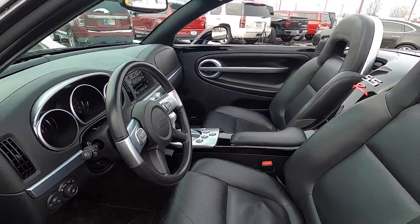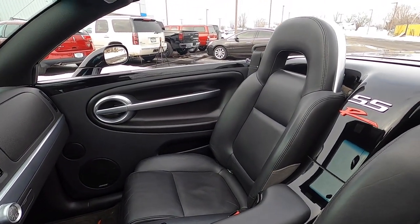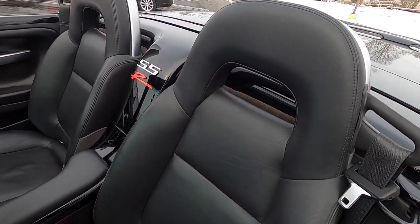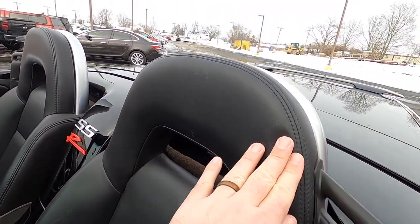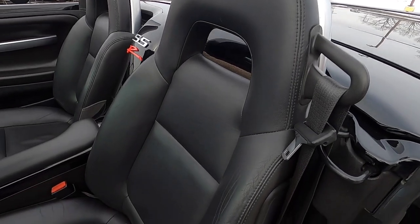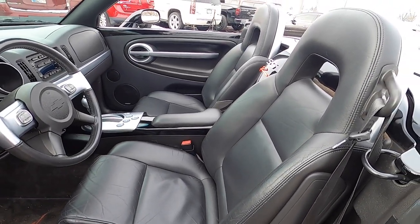The seats are actually specific to the SSR — they do not share their seat frames with any other GM car. They are very nicely supportive high-back bucket seats with open head restraints, aluminum accents, seat belt guides, and side impact airbags. Overall, the seats are very supportive and very comfortable.